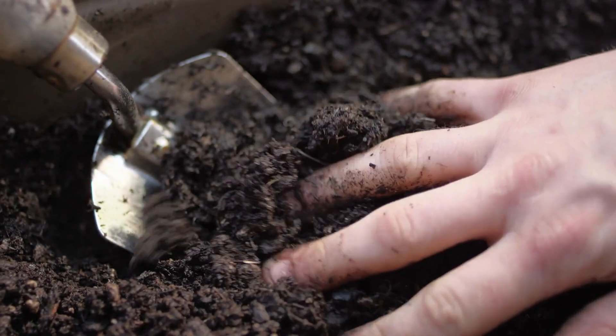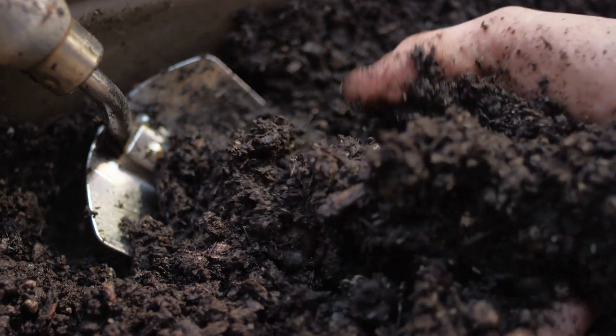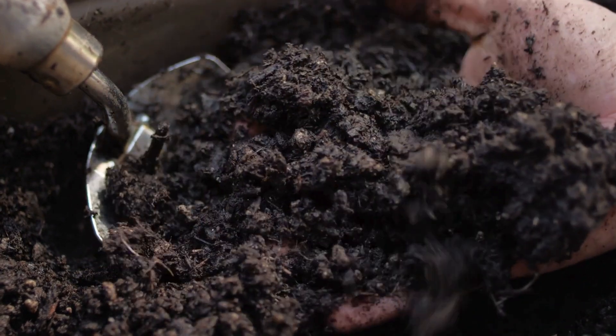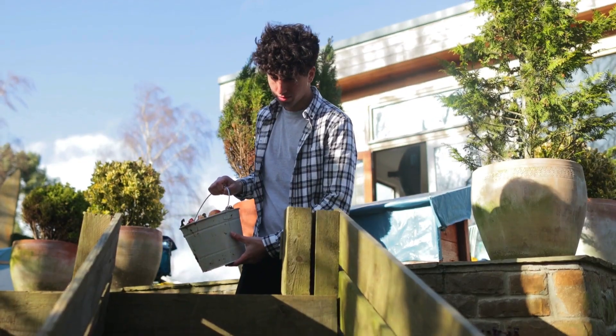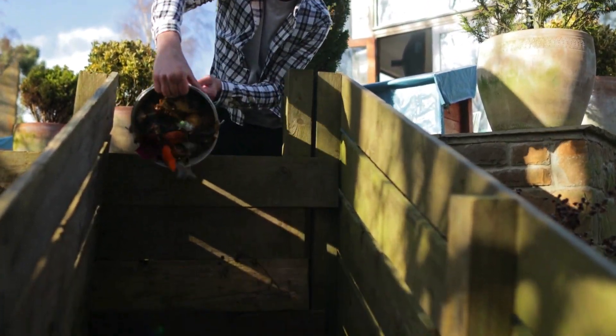When creating a compost pile, the correct amount and type of materials are essential to creating an environment where the potentially disease-causing pathogens in animal carcasses are minimized. Proper compost pile creation will also limit the capacity for wildlife interference and weed seed preservation.